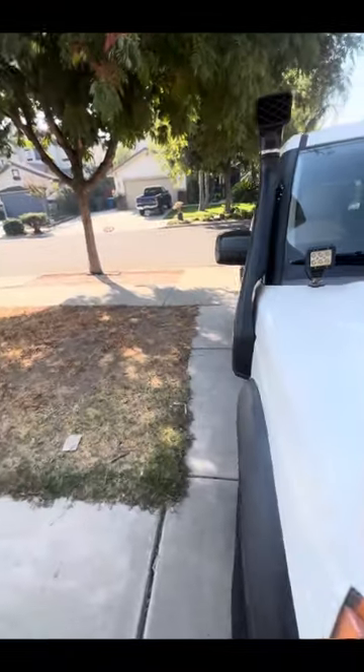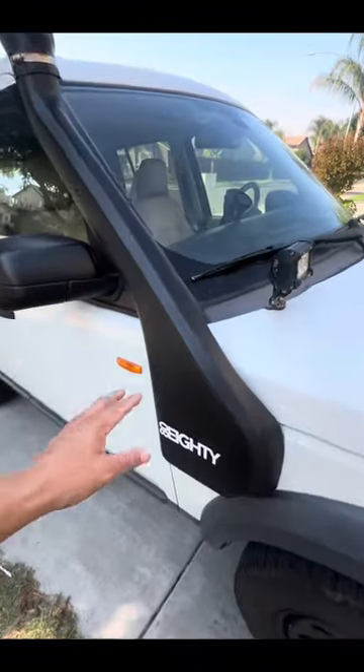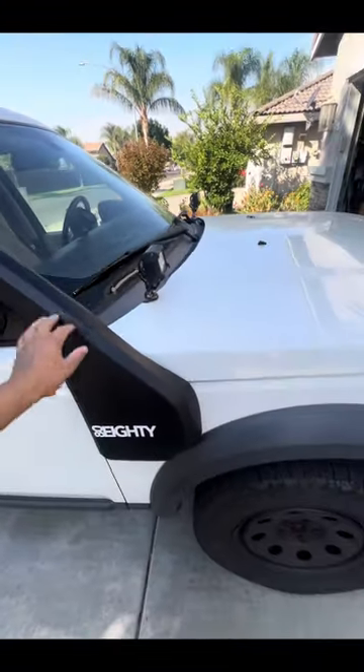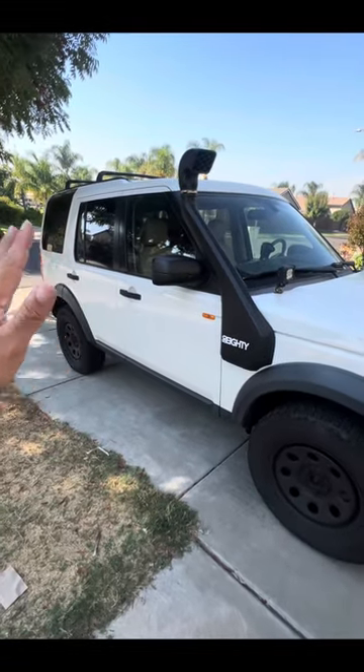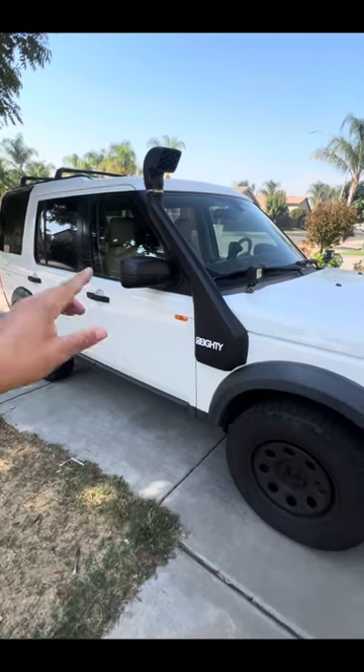The next thing I installed was the snorkel. I do some light trail duty with this thing. LR3s are not meant for rock crawling — you can crawl with them to an extent, but that's not what they're made for. These are meant for light trails, some small rocks, and mainly overlanding. That's the main focus when owning an LR3.